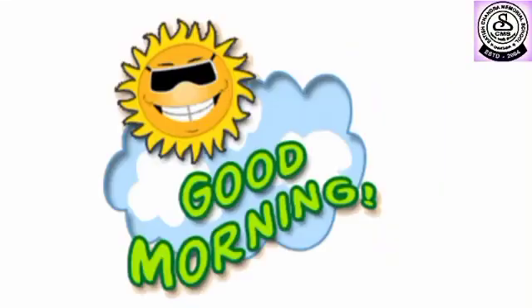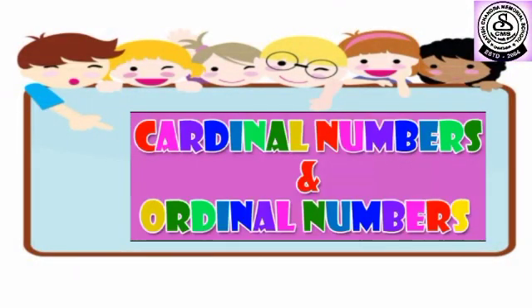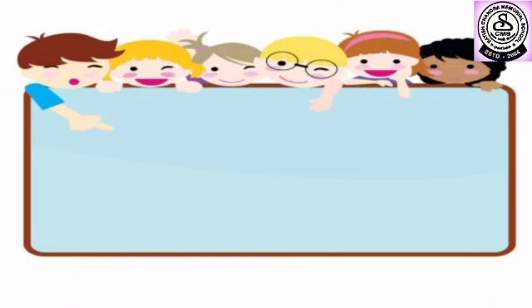Hello kids. Good morning everybody. Today we will do a new topic. The name of the topic is Cardinal Numbers and Ordinal Numbers. So let's begin.